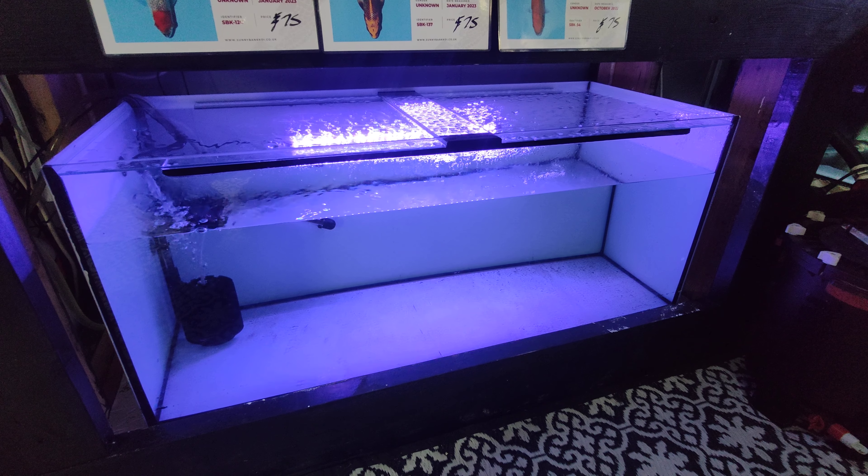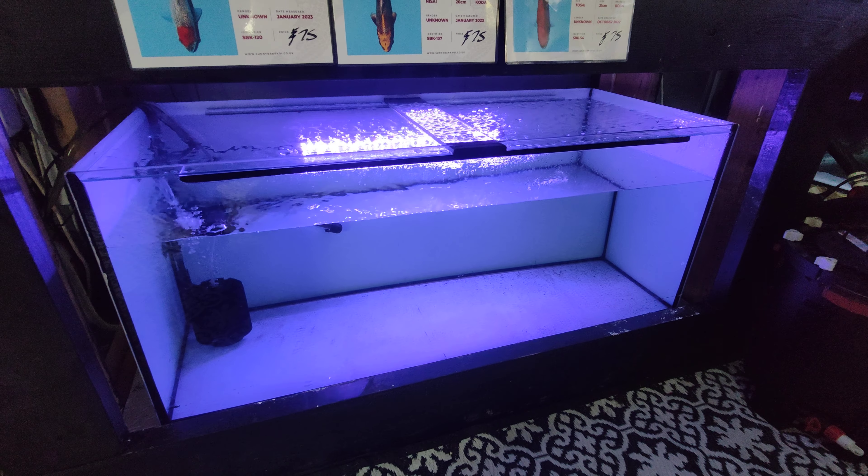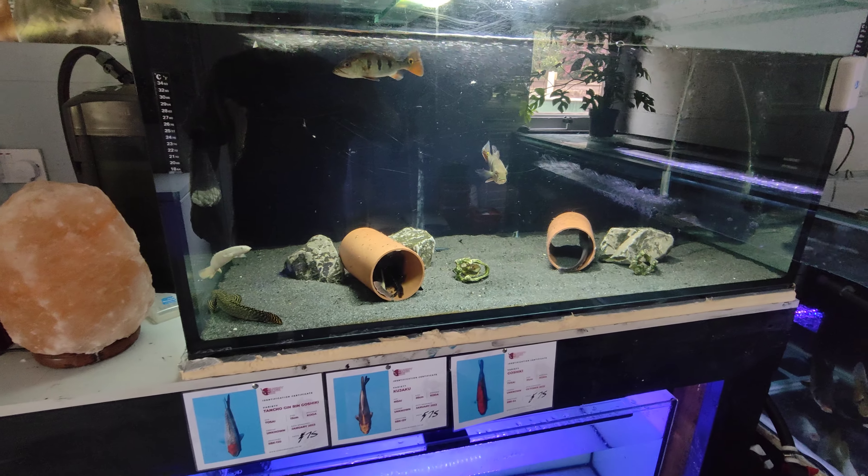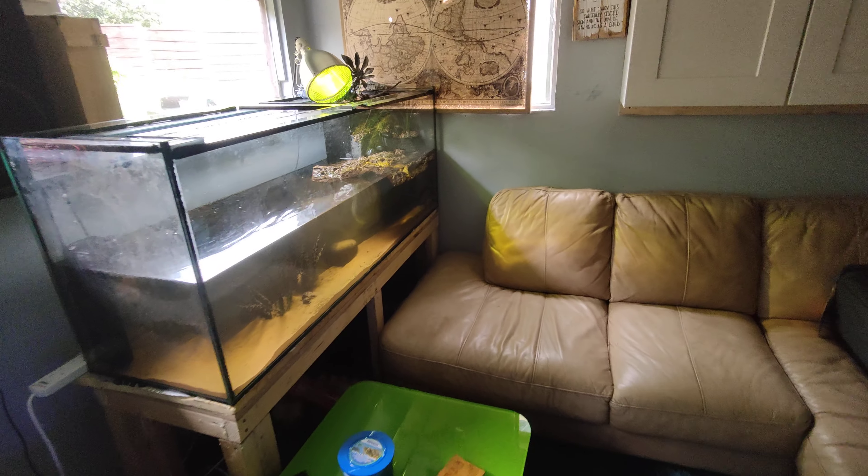I do have the baby Florida spotted gar in the house in a two and a half foot tank, but he's only small - only four inches. So hopefully I'll get him in here someday this week. It is hard having a 300 liter tank and not being able to put anything in it yet, but we'll get that sorted.